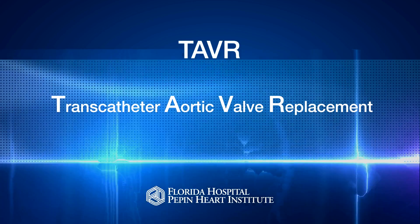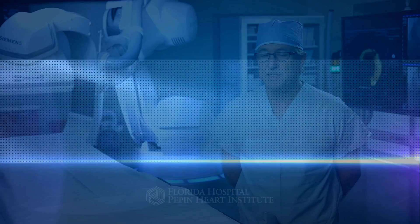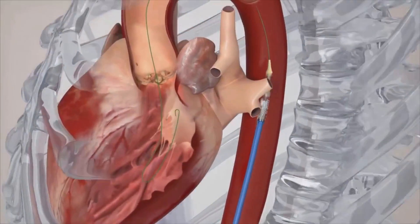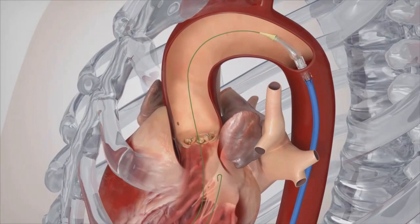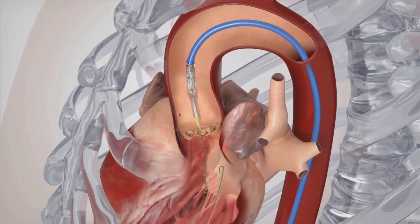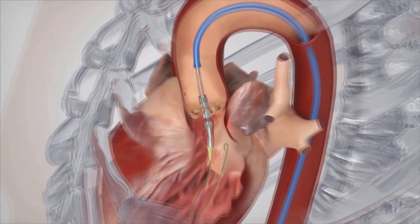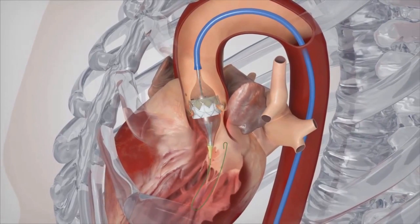TAVR stands for transcatheter aortic valve replacement. Instead of opening your chest or making an incision on your ribcage, a catheter — a tube — is put in, usually through the leg, to accomplish the same thing as an open-heart surgical operation. It has transformed the way we can replace certain valves, namely the aortic valve, without open surgery.